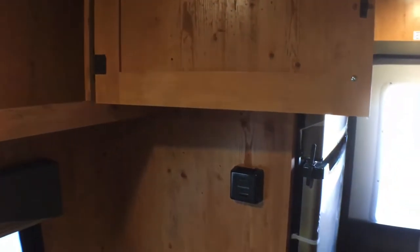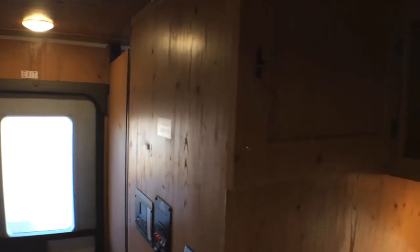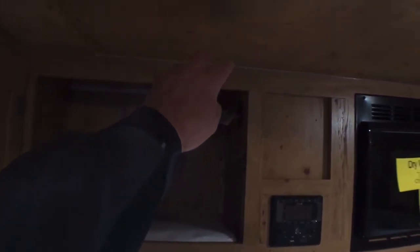I do want to mention that you have your furnace thermostat back over here. Up here you're going to have a good chunk of storage as well. I kind of wish they would have put an interior light somewhere in here — I think that would help brighten it up just a little bit.